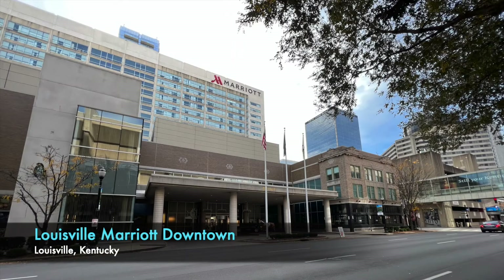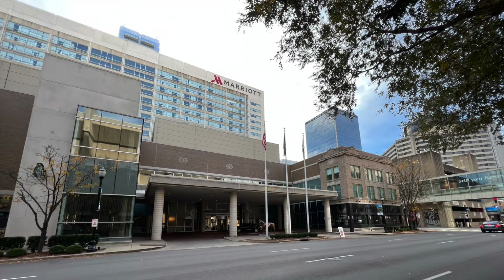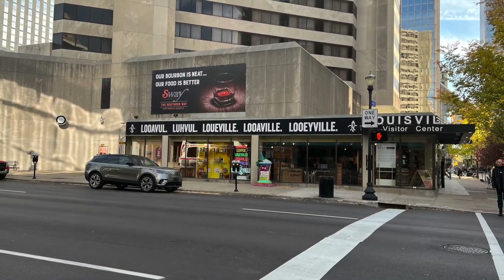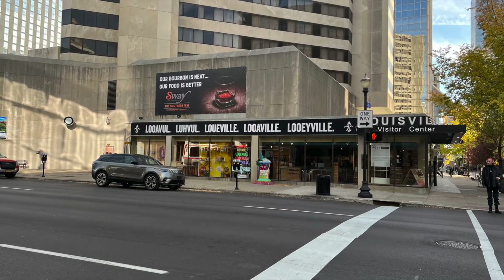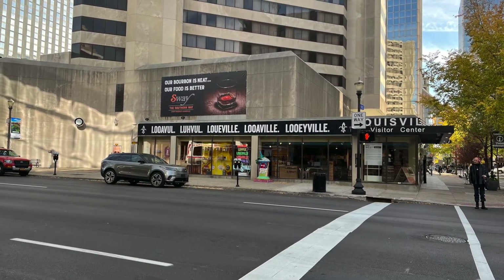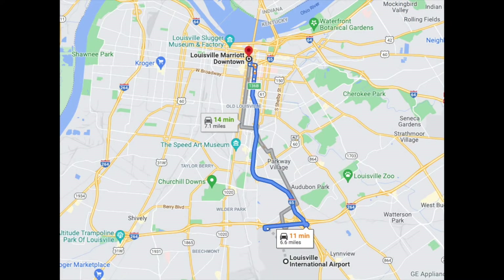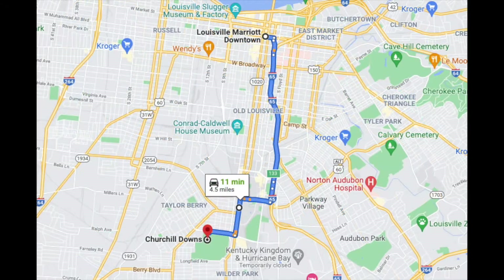Today I'm doing a property tour of Louisville Marriott Downtown, located in Louisville, Kentucky. Don't feel bad if you don't know how to say the city's name — it's a very difficult name to say, and apparently there's just a ton of interpretations. If you're coming in from the International Airport, the ride is about 11-ish minutes depending on traffic. Or if you're planning to visit Churchill Downs for the Kentucky Derby, or simply wanting to see the Kentucky Derby Museum, it is also 11 minutes.